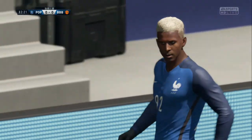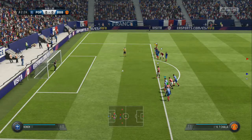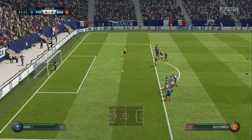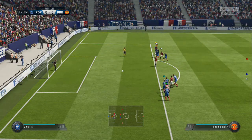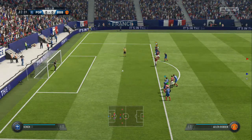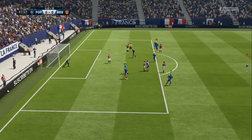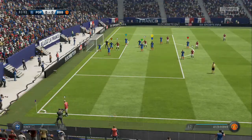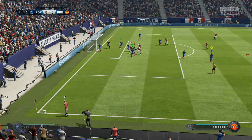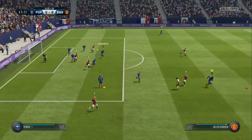It's a penalty. Sensational save — that's a really important stop. Brilliant. Corner. And in it goes, but it's come to nothing in the end.